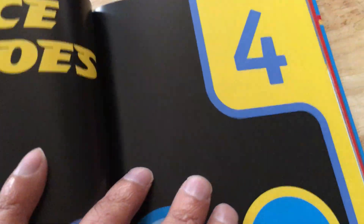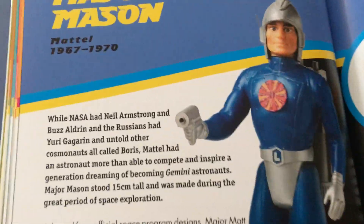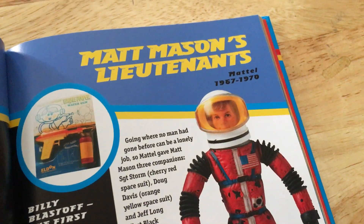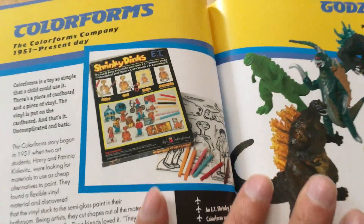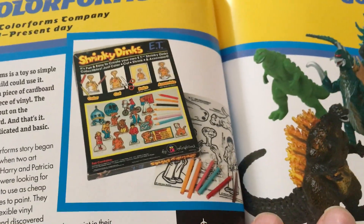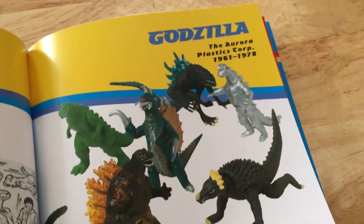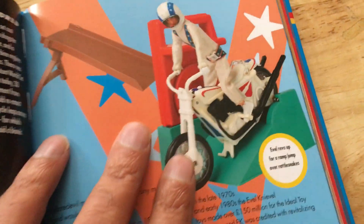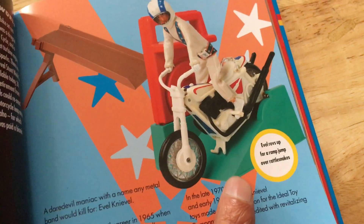Space Heroes section — Major Matt Mason by Mattel. Matt Mason's Lieutenant. That was quite a popular line back in the 60s, before my time. Colour Forms, Shrinky Dinks — definitely had those in the 70s and 80s. Godzilla. Real Life Heroes section — Evel Knievel, I definitely had that when I was a kid, probably this one, but I remember that bit being rare to have on mine.